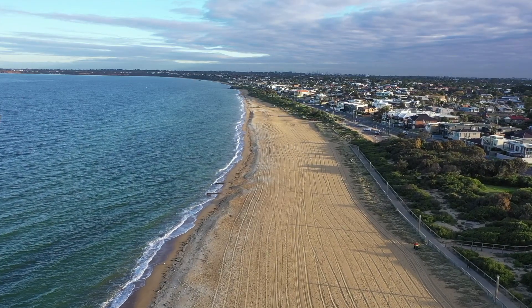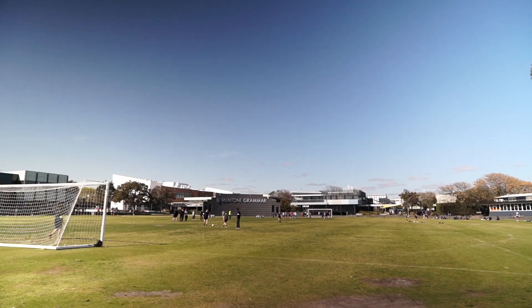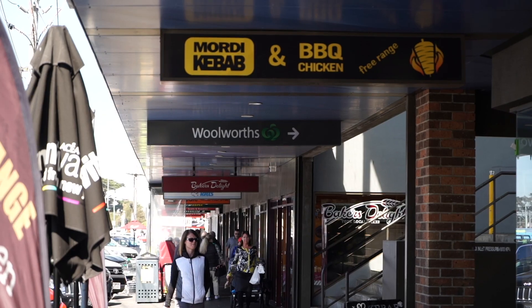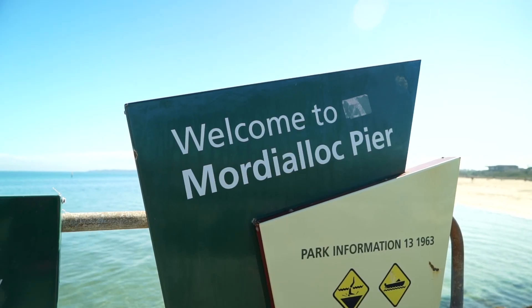Whilst the home is amazing, the location certainly ticks all boxes as well. The Epsom estate is only a stone's throw from the schools, shops and station that Mordialik has to offer, not to mention the pristine beach and the pier.